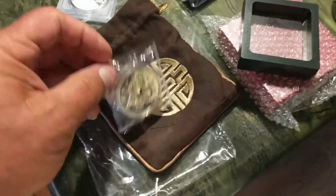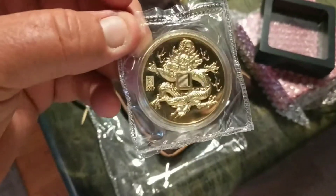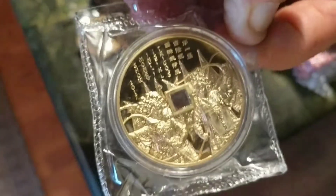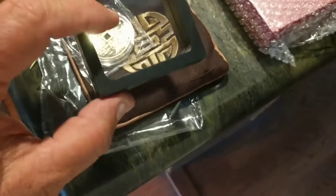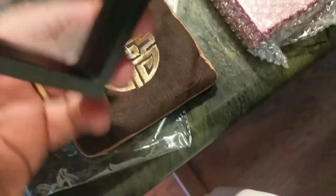Hey YouTubers, got some coins in the middle today. This is a dragon that came from Shanghai, China — came in this nice bag. This is actually for the COA, you put it in here. It's a little big so it won't fit in this one, but I do have other ones. Here's the box that came with it.